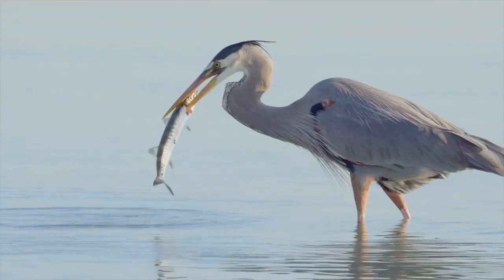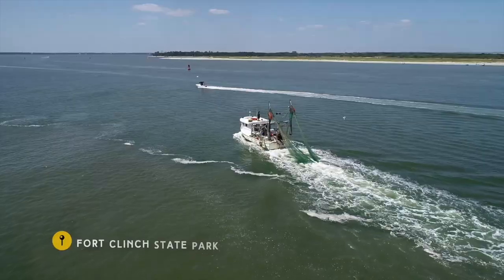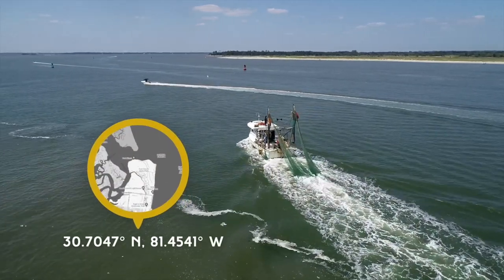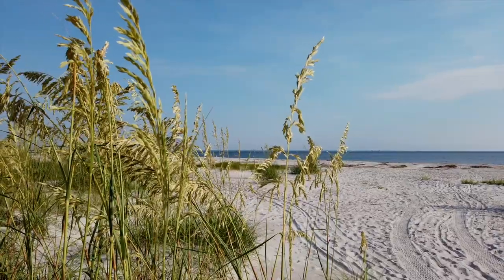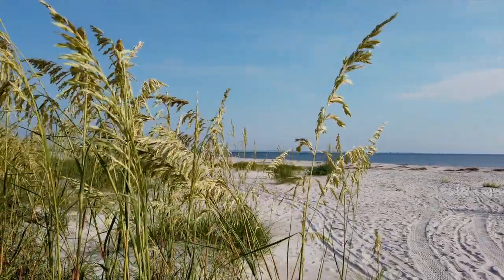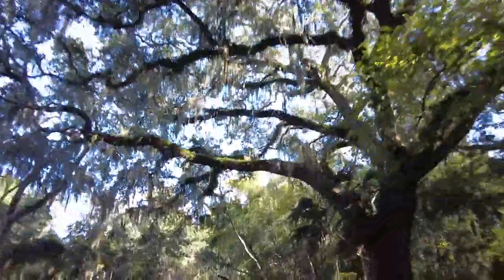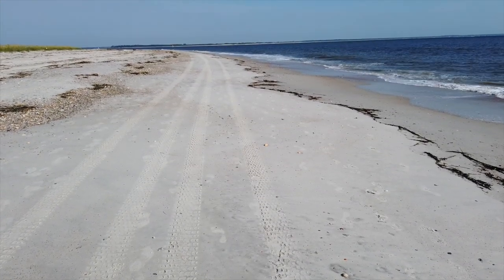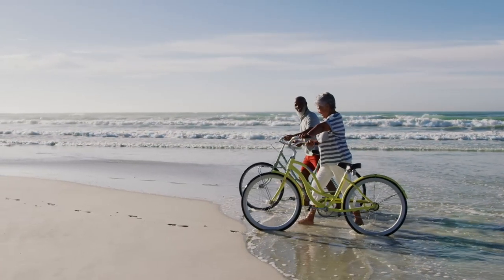Nature and history come together at Fort Clinch State Park. Located in Fernandina Beach, the northernmost city of Florida where the Cumberland Sound and Atlantic Ocean meet, this diverse 1,400-acre park features maritime hammocks with massive moss-covered live oak trees. Several miles of pristine beach with hard-packed sand can be ridden with large tire bicycles during low tide.